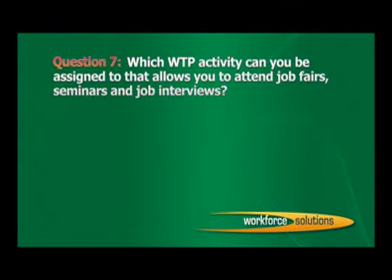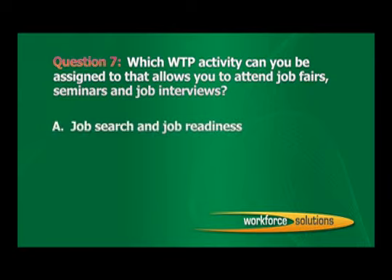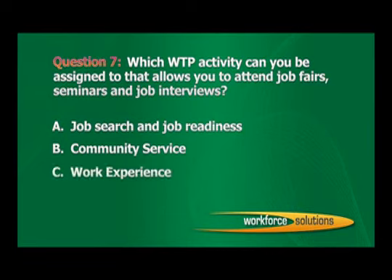Question 7: Which Welfare Transition Program activity can you be assigned to that allows you to attend job fairs, seminars, and job interviews? A. Job search and job readiness. B. Community service. C. Work experience. D. On the job training. The correct answer is A: Job search and job readiness.